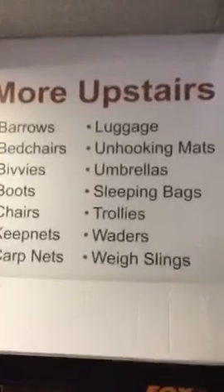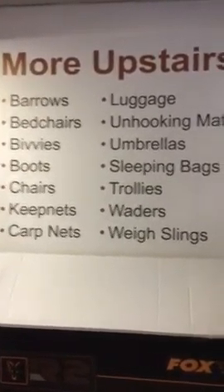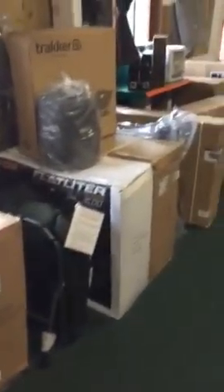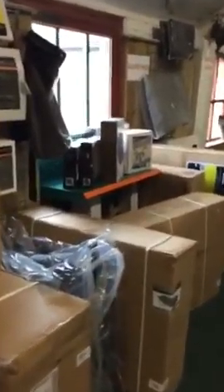We also have upstairs, particularly for larger items. A wide range of keepnets, umbrellas, bedchairs, nicely stored up — we can get them out and pop them out just to show you how they are. They're nicely protected in there, and sleeping bags to go with them.